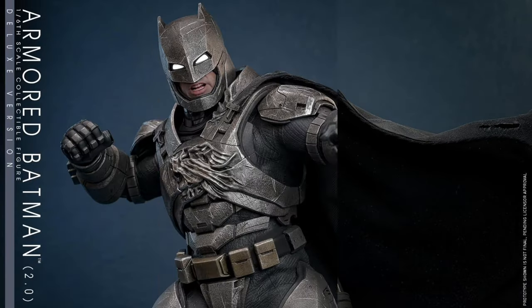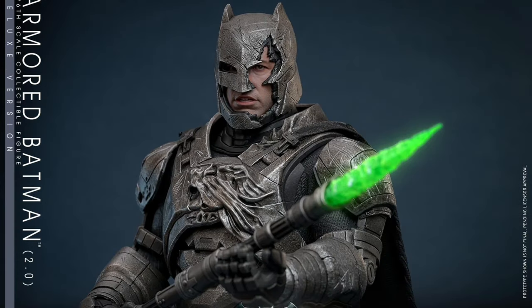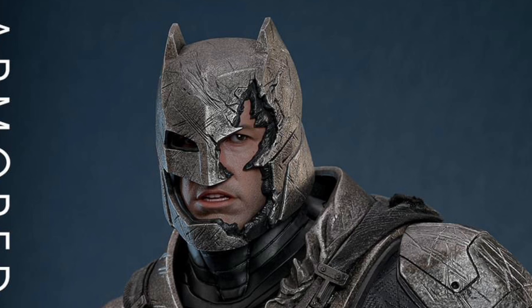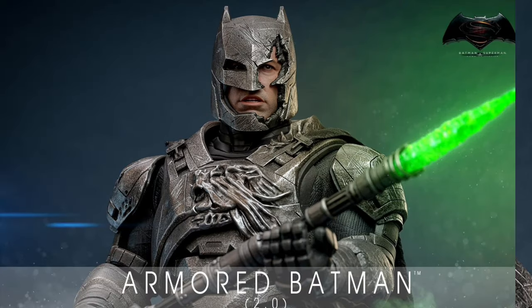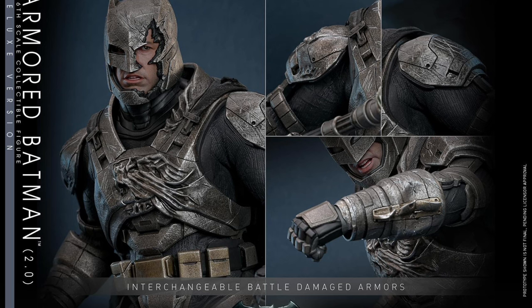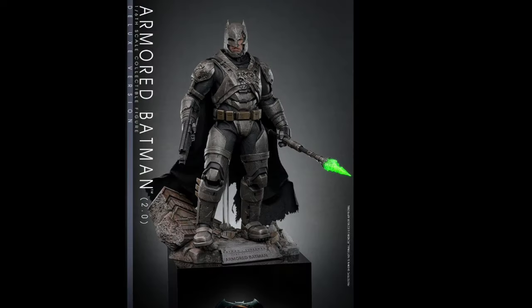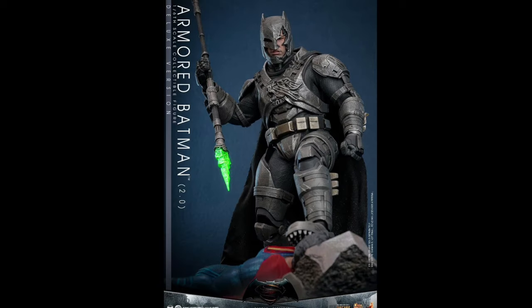He definitely looks way cooler than the first version. Let's hope they fix the articulation — my figure was barely moving his legs, felt like he was gonna fall over, he was so heavy. He almost felt like he was gonna break every time I tried to move his arms, so he ended up in pretty much a statue pose. Unfortunately, Martha.